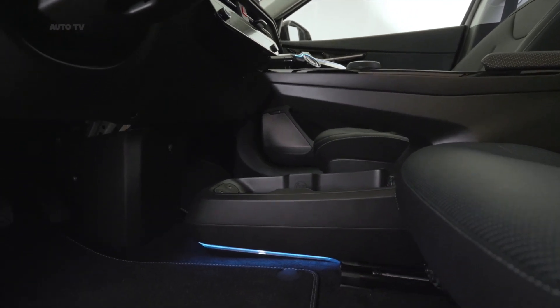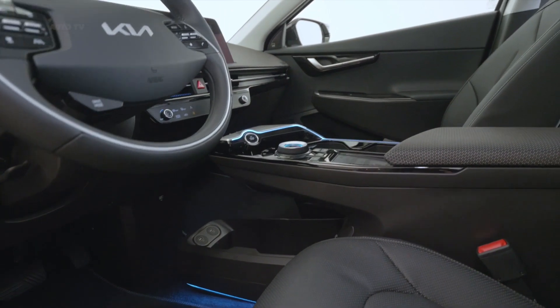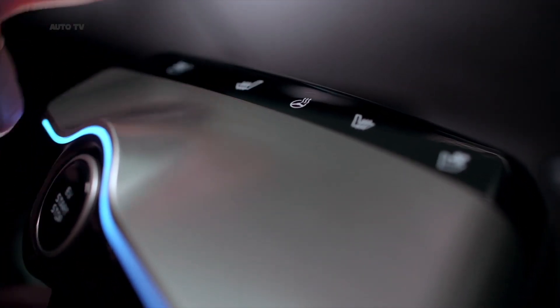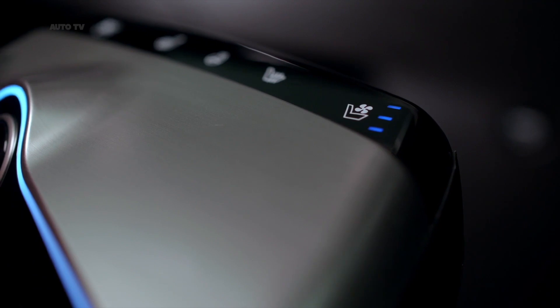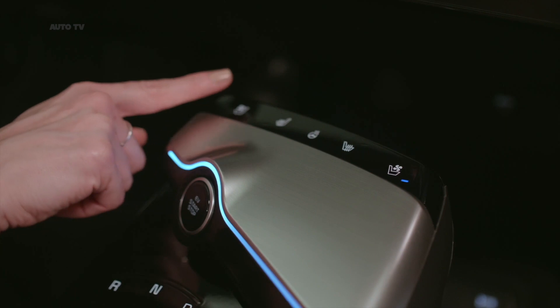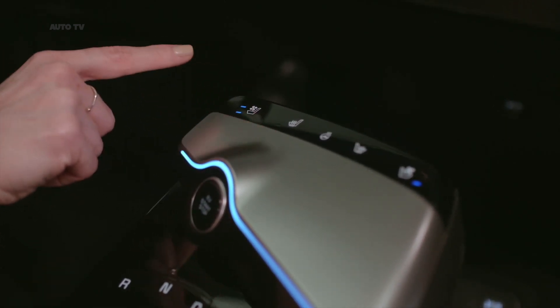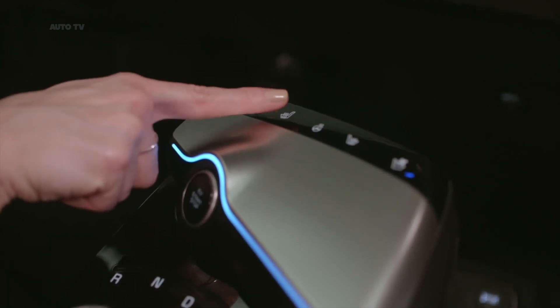The EV6 is the first dedicated BEV produced by Kia using the all-new electric global modular platform, and forms the first part of Kia's transition to the new era of electrification under the new brand slogan, Movement That Inspires. It also begins the mid-to-long-term strategy for BEVs, plug-in hybrid and hybrid electric vehicles to make up 40% of Kia's total sales by 2030, with an annual sales target of 1.6 million units for these eco-friendly models.